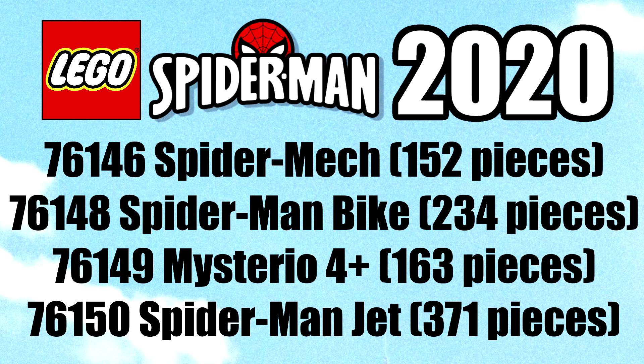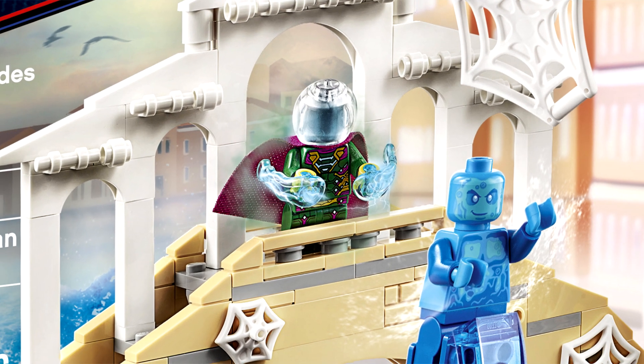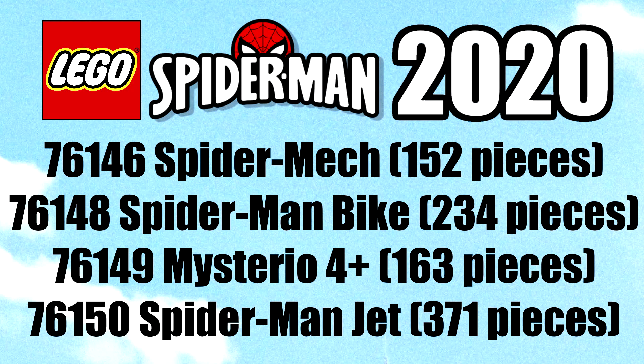Really, the only interesting sounding one is the Mysterio 4 Plus set. I wonder what they can do with that. I doubt these are based on Far From Home, so it would be great to get a comic Mysterio. Of course, with any of these sets, they'll sell beyond the young kid's target audience on the minifigures and characters included — which we don't know who they can throw in there — so there could be some cool characters that we haven't gotten before.